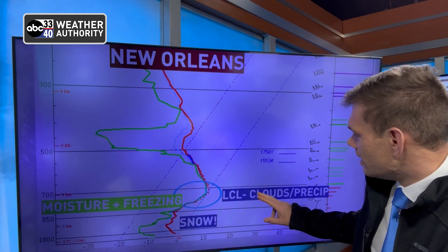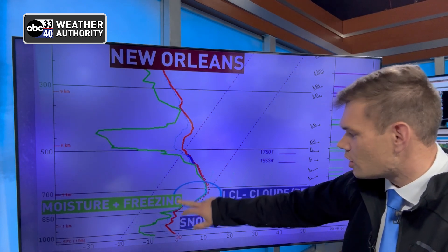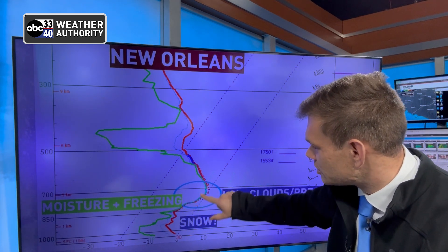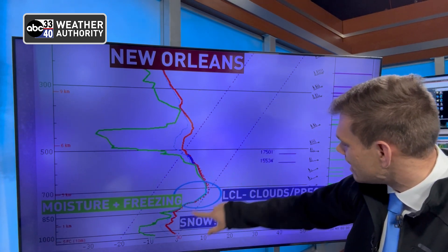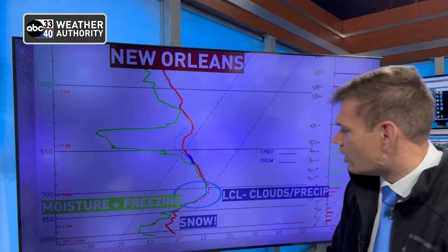New Orleans is getting a ton of snow here. The LCL — just a fancy term — is where our cloud bases are, where our precipitation is forming. And then we look at how much moisture there is. Plenty. We're saturated, we're below this freezing line which runs right about here, and so you get snow all the way to the surface, and that's exactly what they're seeing.